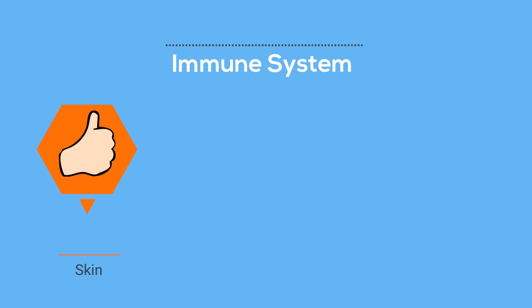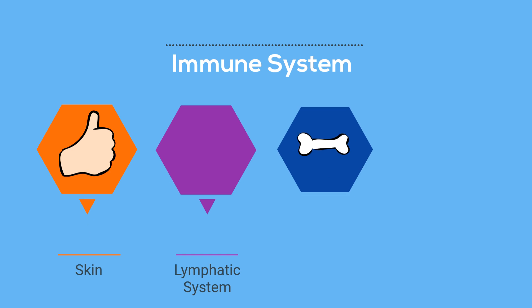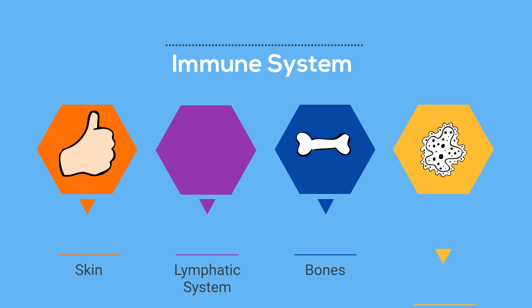So there we go — the immune system. It is a little complicated, but it helps keep you healthy every day.